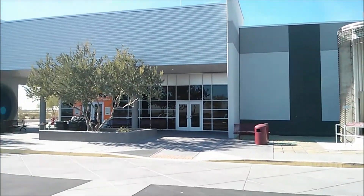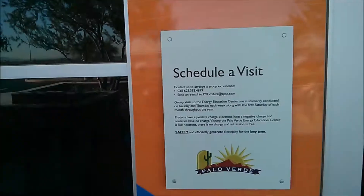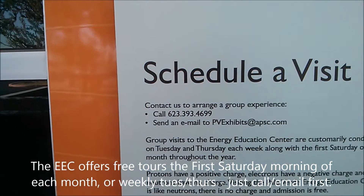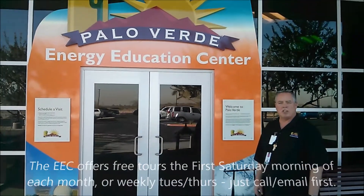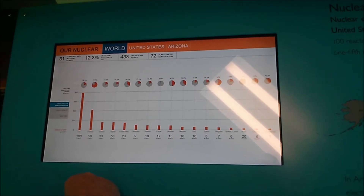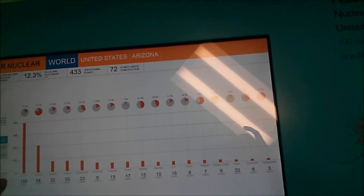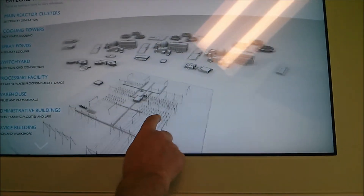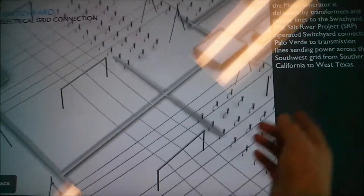Here we are at the Arizona EEC. Anytime you want to come visit, you simply give them a call — you can arrange a group experience or visit on your own. Welcome to the Palo Verde Energy Education Center. A lot of these are touch screens showing where nuclear plants are in the world, what percentage of generation is nuclear versus other technology. The United States has about 100 units producing a little less than 800 billion kilowatt hours — 19.2% of our total generation.